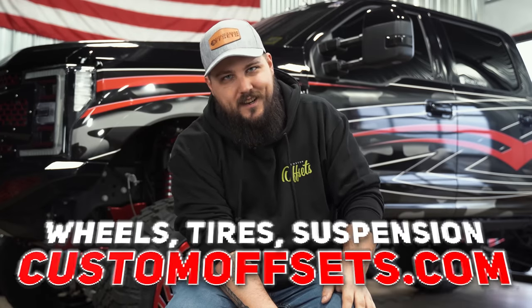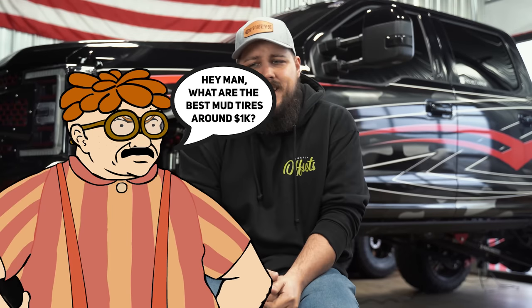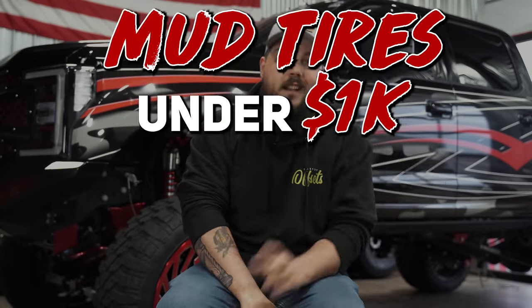If you're coming back from family Christmas this weekend, there's a good chance you got a little extra Christmas money. What else do you get a mid-20-year-old guy who's into trucks other than give him money? You can find us at customoffsets.com. So if you've got a little extra jingle in your pocket, you may be looking at the best way to spend that — maybe wheels or accessories. A lot of times guys ask us, 'What are the best mud tires I can get for about a thousand dollars?' I'm Dustin with Custom Offsets, find me at dusty.co on Instagram, and today we're going over our top five picks for mud tires under a thousand bucks. Let's get it.